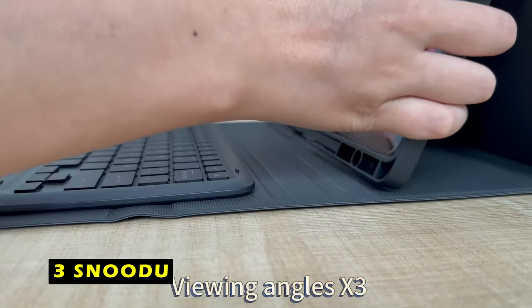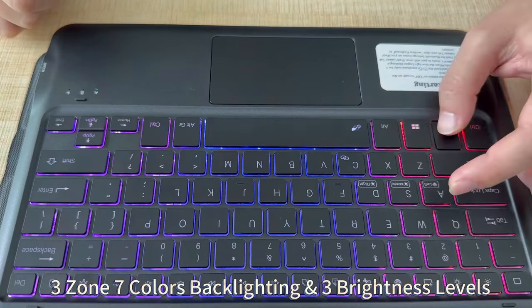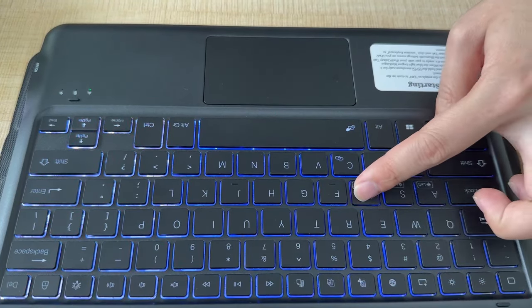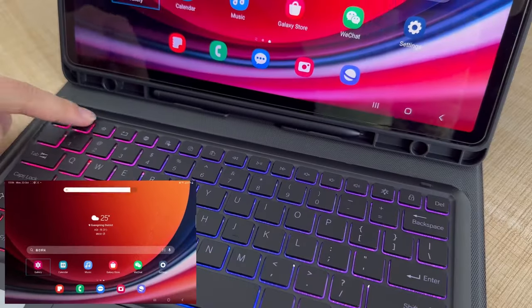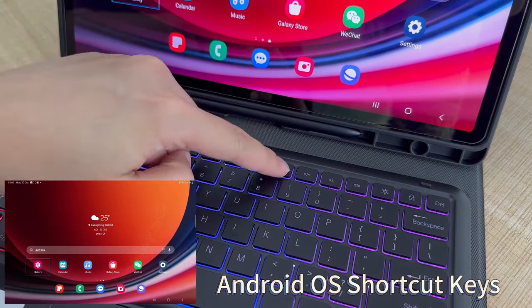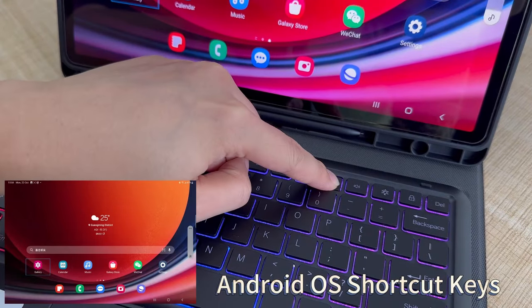At number 3 is Snudu. The Snudu keyboard case is a versatile and functional accessory designed for the Samsung Galaxy Tab S10 Plus. The case features a smooth-touch keyboard that provides a comfortable and familiar typing experience, resembling a traditional laptop keyboard. The full row of shortcut keys and well-spaced backlit keys enhance productivity and allow for easy navigation. The Snudu case offers three adjustable brightness levels, ensuring optimal visibility in various lighting conditions. You can also customize the keyboard's backlight color to match your preferences. The case includes a multi-gesture trackpad, providing precise and intuitive control, eliminating the need for a separate mouse.